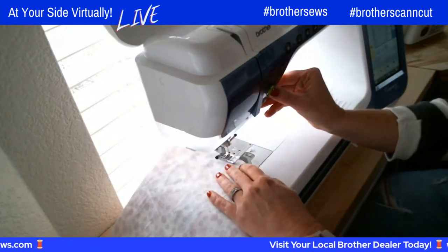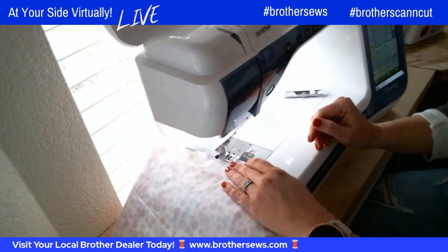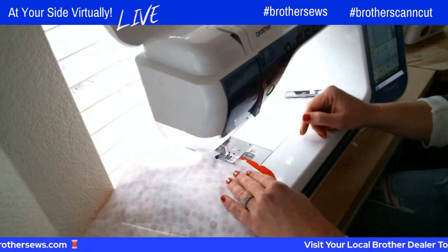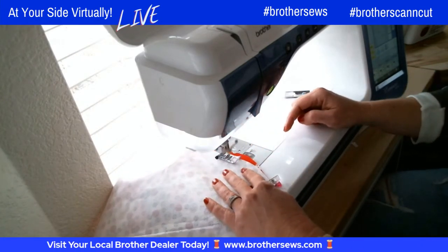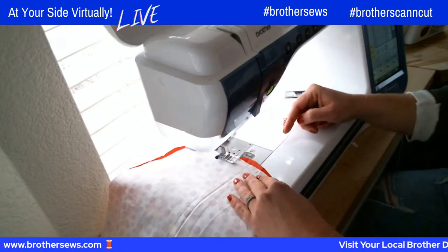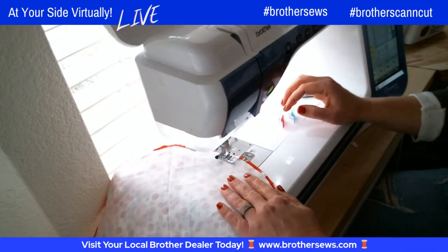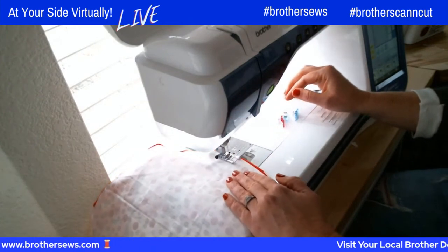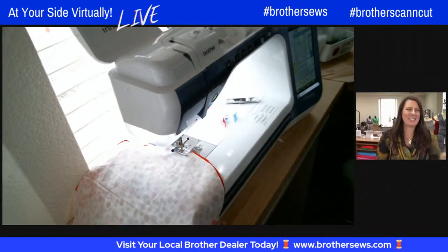So now we can start sewing. I'm going to backstitch a little bit and then sew around, taking just a slightly bigger seam allowance once I get past those buttonholes. You can see how even though this fabric is longer, I'm keeping my seam allowance consistent with the smaller piece and we'll trim off those inconsistencies. I'm just trying to get a circle shape. We're going to sew all the way around — super easy project. Just sew a couple of circles and you have a really cute bag.